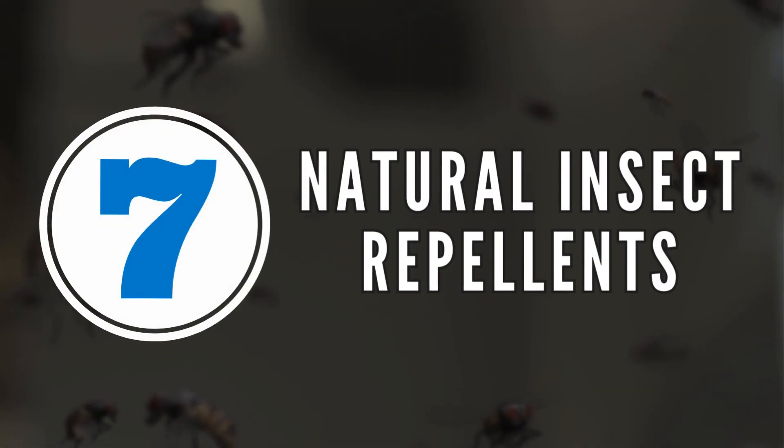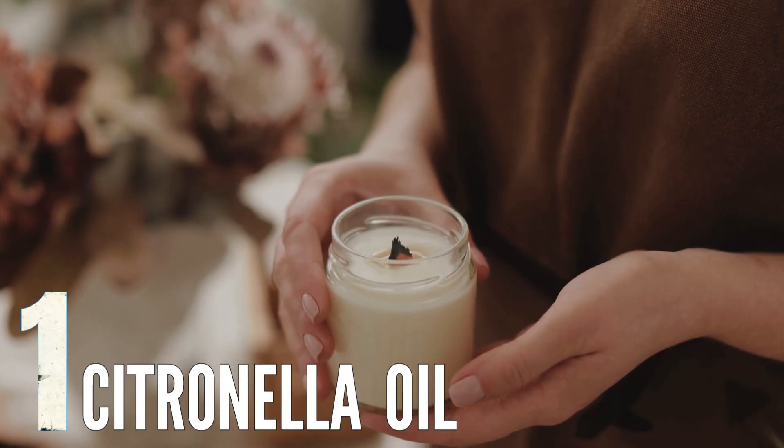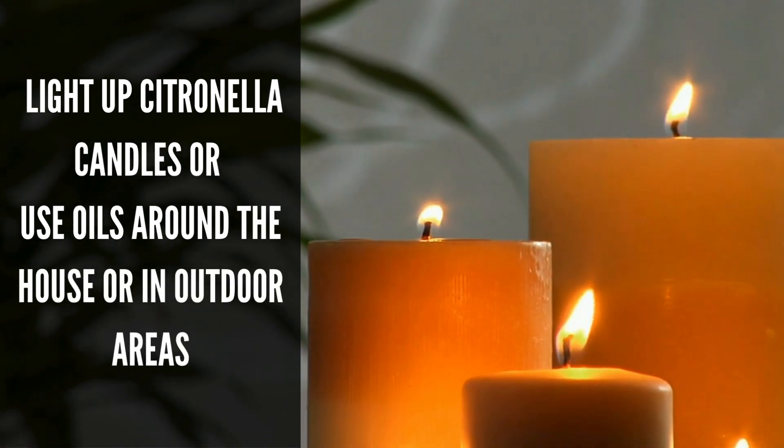7 Natural Insect Repellents. Number 1: Citronella Oil. Citrus smells cover up human odors, which tend to attract insects. So, you can either light up citronella candles or use oils around the house or in outdoor areas.